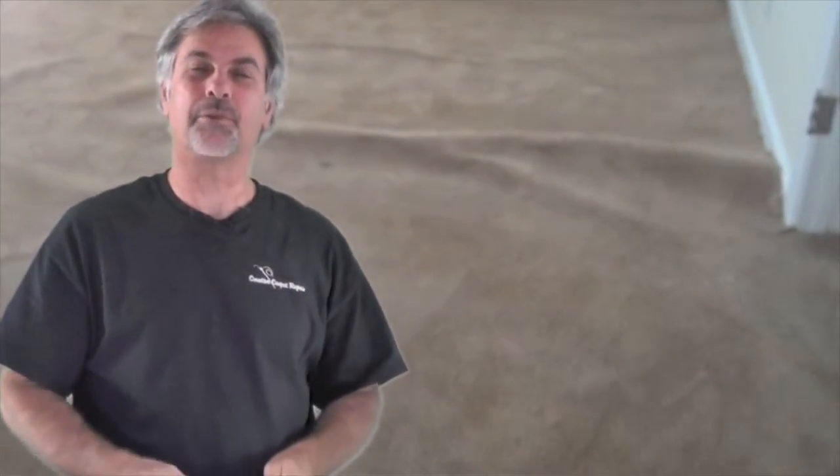Hi, Steve here, Creative Carpet Repair. So if you have some questions about carpet stretching, it's probably because you've got some ripples in your carpet. You can call them waves or bumps or bulges, but for one reason or another, you're looking at your carpet and you see that it goes like this. You might just have one ripple right down the middle, or it could be waves and ripples all over your carpet. I'll try to answer a few of them.